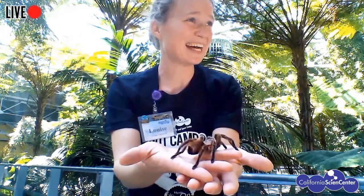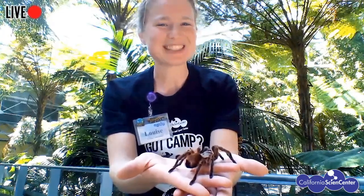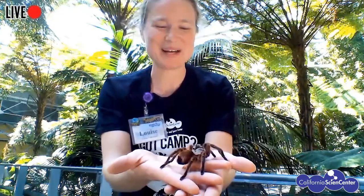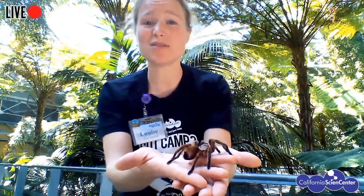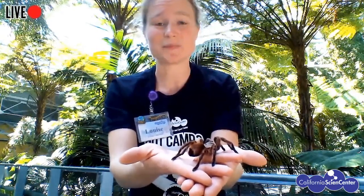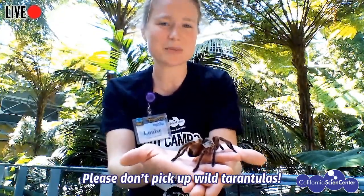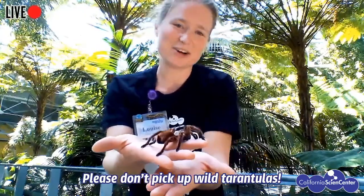Would we ever find a rose-haired tarantula in our backyards by accident? Probably not, because they're from Chile — unless it's someone's pet. But if you live a little outside the city, you might find our local tarantula species — a little bit smaller than this one and more blonde, but still a really cool tarantula. That doesn't mean you should go picking her up, because their hairs can be pretty itchy and they're not used to being handled.